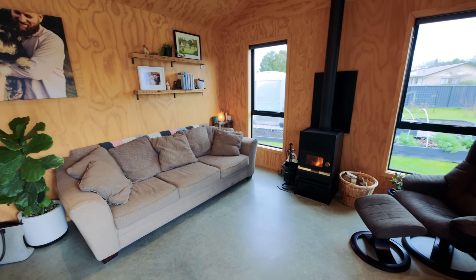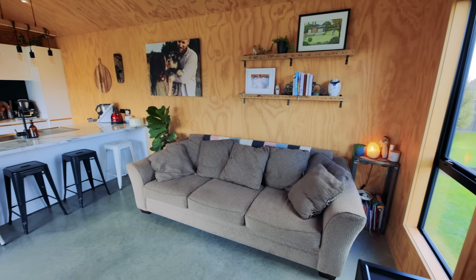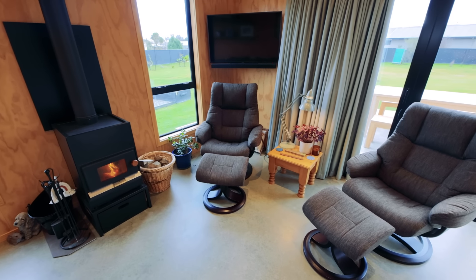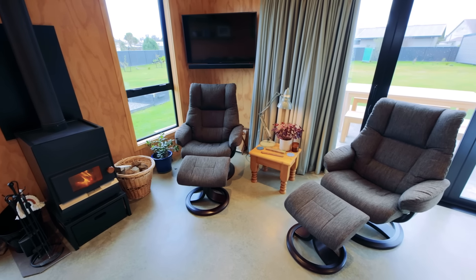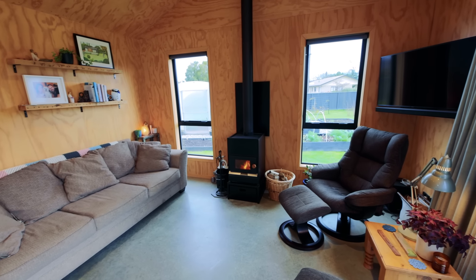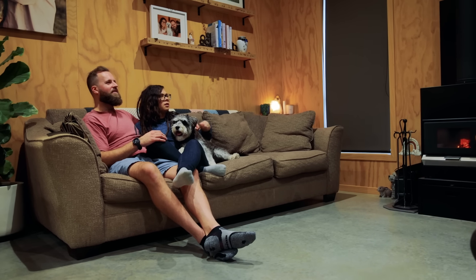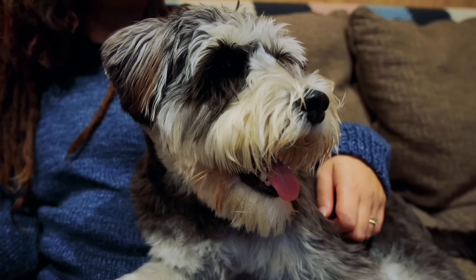Right now we are standing in your lounge and this is just such a comfy space — you've got a great size sofa and two recliner chairs, very nice. Being able to go to 65 square metres meant that we didn't have to downsize our furniture or have special tiny house furniture, so a lot of the furniture is actually out of our old house. We made it just big enough so that we could have anything you could have in a big house. There's also a nice size TV in the corner — we really wanted it not to be a focal point of the room, so we've tucked it away on the wall in the corner.